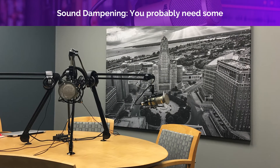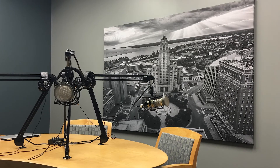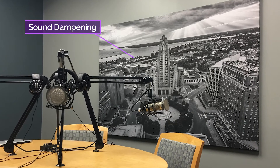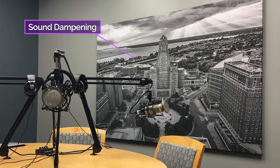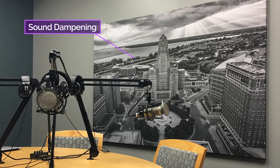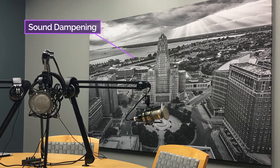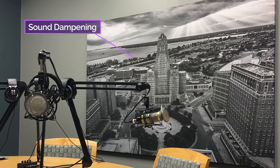Sound dampening can range from moving blankets hung on the wall to something more elaborate. This is a picture of my former podcast studio in Buffalo, New York — see that cool black-and-white picture? It's actually sound dampening fabric printed with drone photography of the city, made by a local print shop. The studio was a small office space with acoustic drop panels for the ceiling, carpet, and thin walls. We regularly had three to five people in the studio, and the sound could bounce around and into the microphones, so I came up with this solution. Any sound dampening or diffusion you can add behind the business end of the microphone will ultimately help your audio sound good.